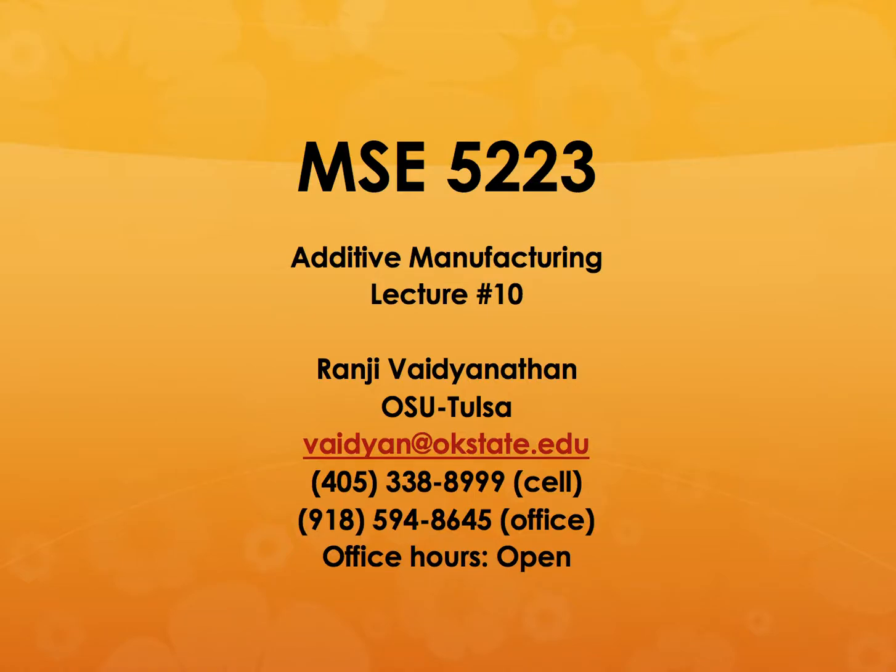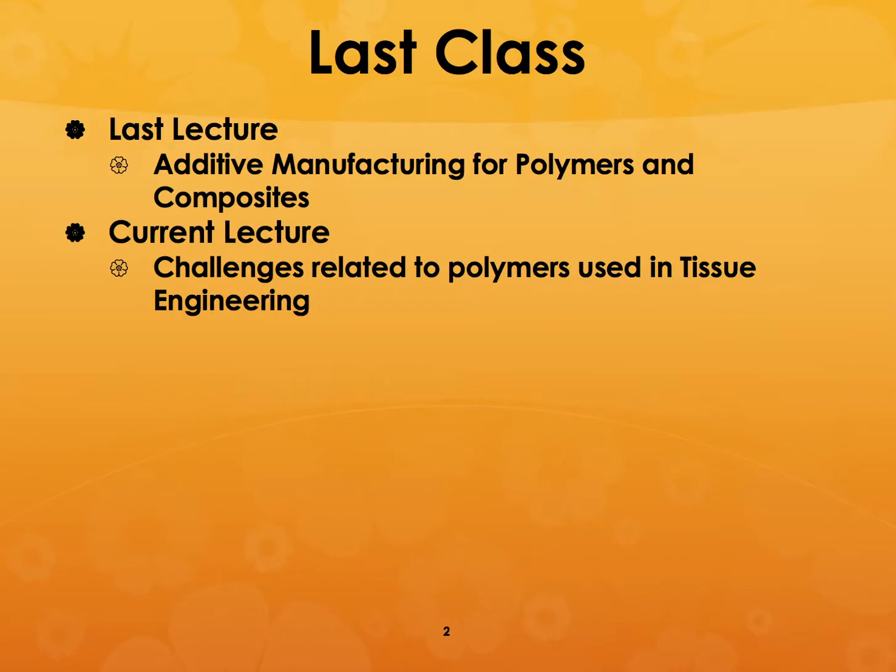I'm going to give you two lectures one after the other: lecture 10 and lecture 11. I have already posted the lecture on Robocasting, so this should conclude all the lectures on this topic. There are quite a few and a wide variety of topics that we have discussed in this class. We talked about polymers and composites in the last lecture and we will talk about polymers and metals.